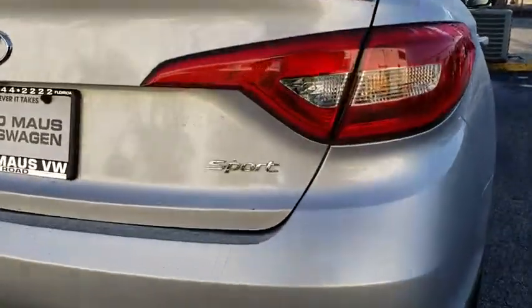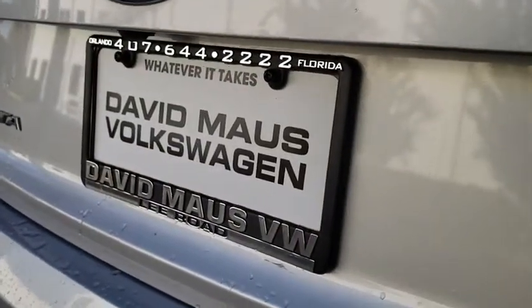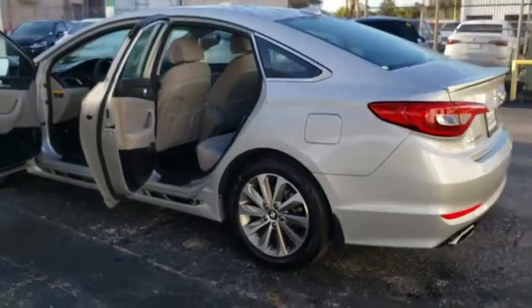This vehicle has less than 20,000 miles. Here are some of this vehicle's great options: stability control, traction control, keyless entry, steering wheel audio control, backup camera, anti-lock braking system, Bluetooth.